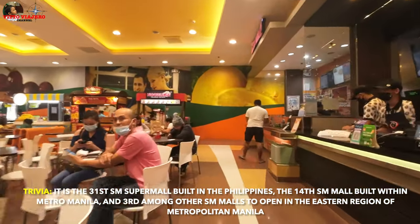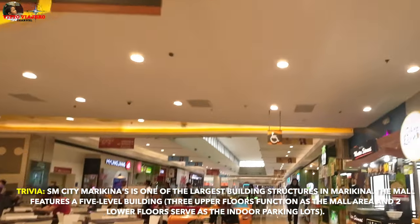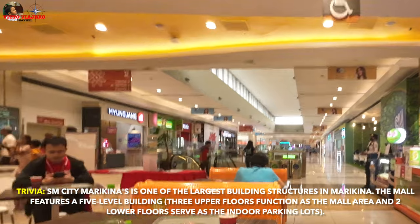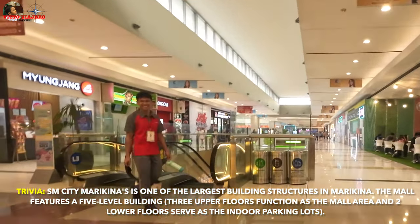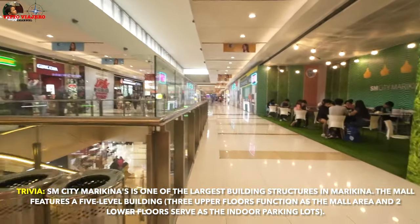It is open. If you can see the restaurant, it is open. This is a place where you can see the restaurant.